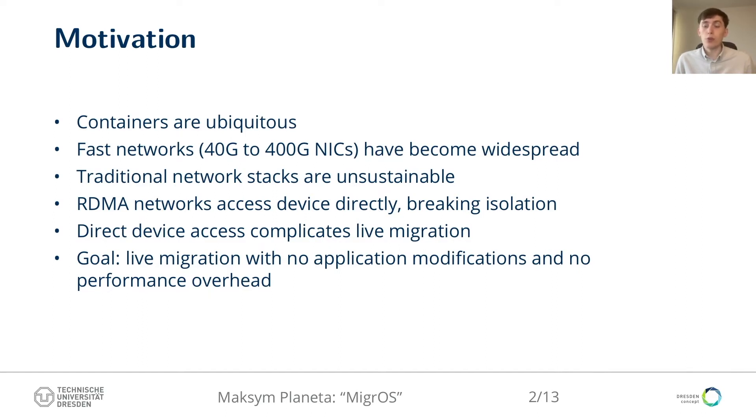Doing that, we emphasize two following properties. First, containerized applications must not require modifications for live migration support. Second is a no-overhead property: the ability to live migrate should be available without adding any overhead during normal operation. Otherwise, we will have misaligned incentives — the user pays for a feature the cloud provider benefits from.